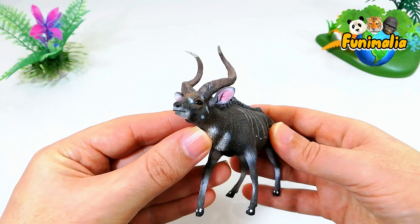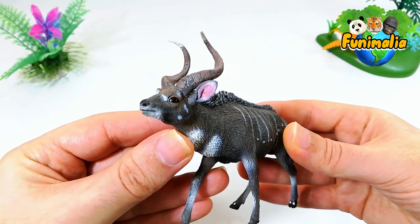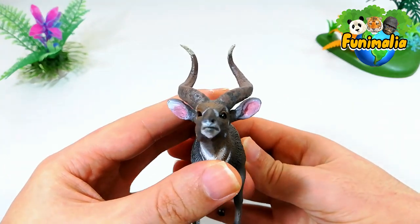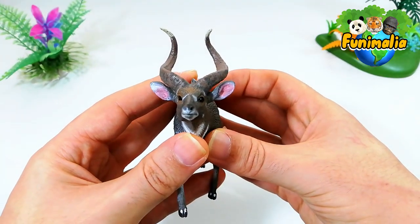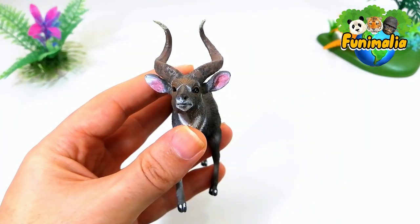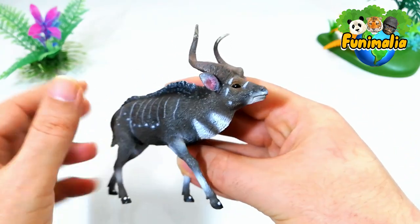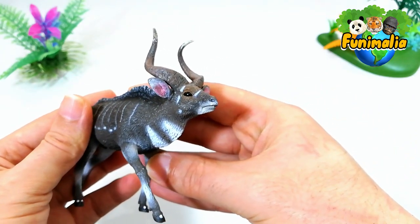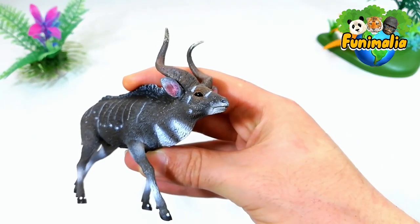Collecta is well known for creating detailed and accurate sculptures of antelopes, and this particular figure is a great example of their craftsmanship. The figure is 13.1 centimeters long and 10 centimeters tall. It is designed to show the animal in the middle of a walk, with a calm yet vigilant posture and its head held out in front.